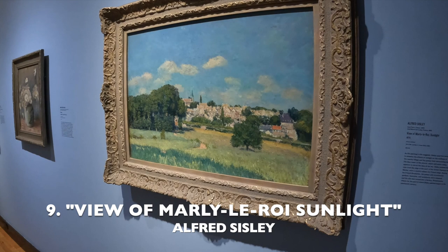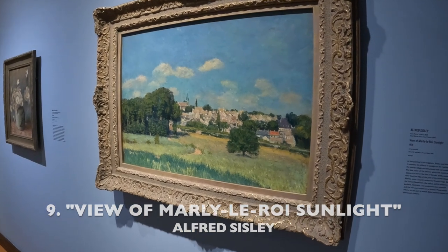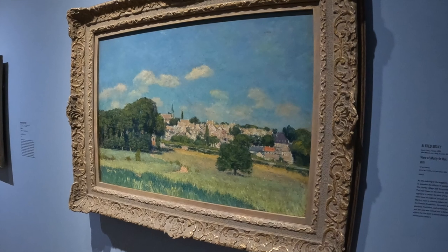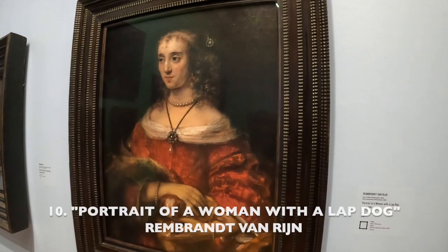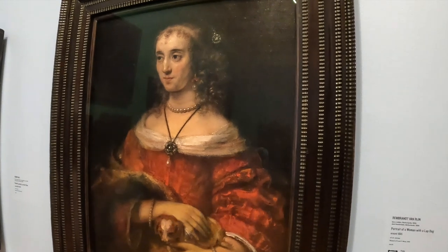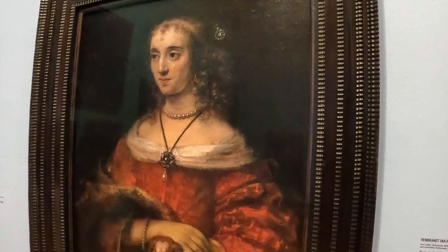Alfred Sisley was an impressionist landscape painter who was born and spent most of his life in France. Although the person in Rembrandt's painting is not clearly identified, many feel it is Rembrandt's daughter-in-law.